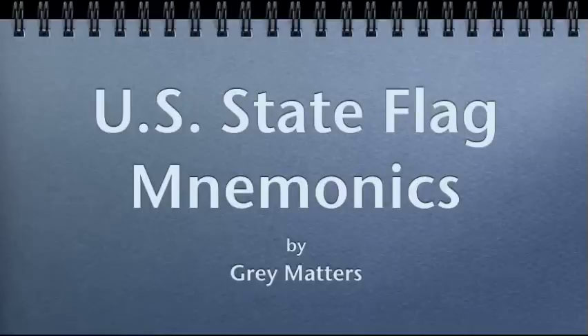Welcome to Gray Matters presentation, U.S. State Flag Mnemonics. This particular presentation is part of a series which together teach methods to remember the flags of all 50 U.S. states plus Washington, D.C.